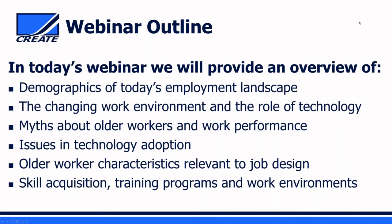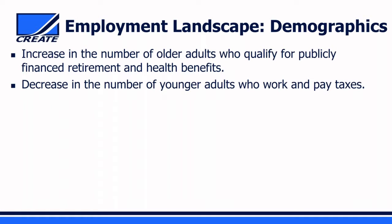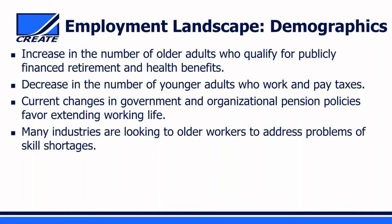We'll begin by talking about the employment landscape in terms of demographics. One big trend is the increase in number of older adults who qualify for publicly financed retirement and health benefits, while at the same time there's a decrease in the number of younger workers who pay taxes. Changes in government and organizational pension policies now favor extending working life, and many industries are looking to older people to remain in the labor force to address skill shortages.